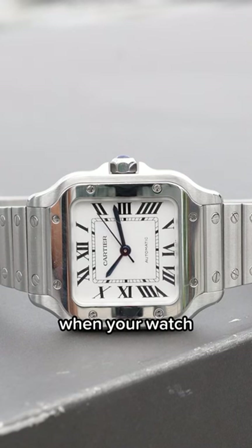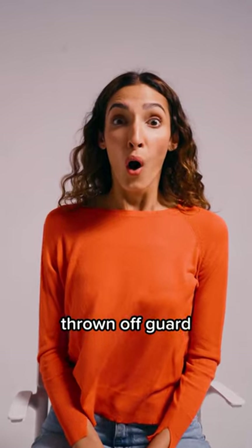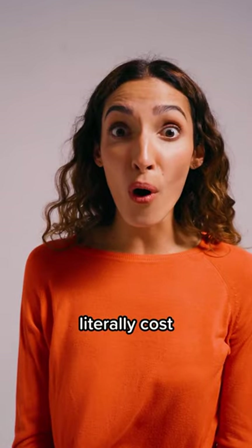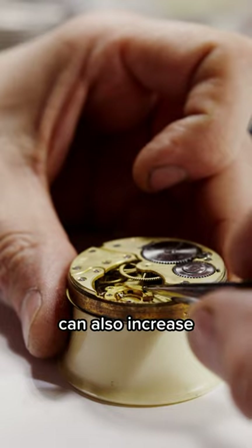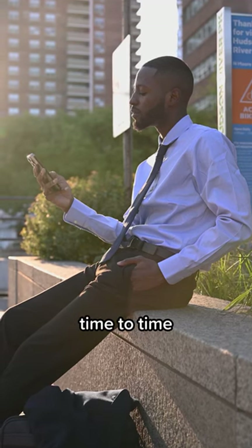That way, years down the line, when your watch is needing a service, you aren't thrown off guard when the cost of your service literally costs the price of another watch. Keep in mind that watch service prices can also increase over time, so it's not a bad idea to check them from time to time.